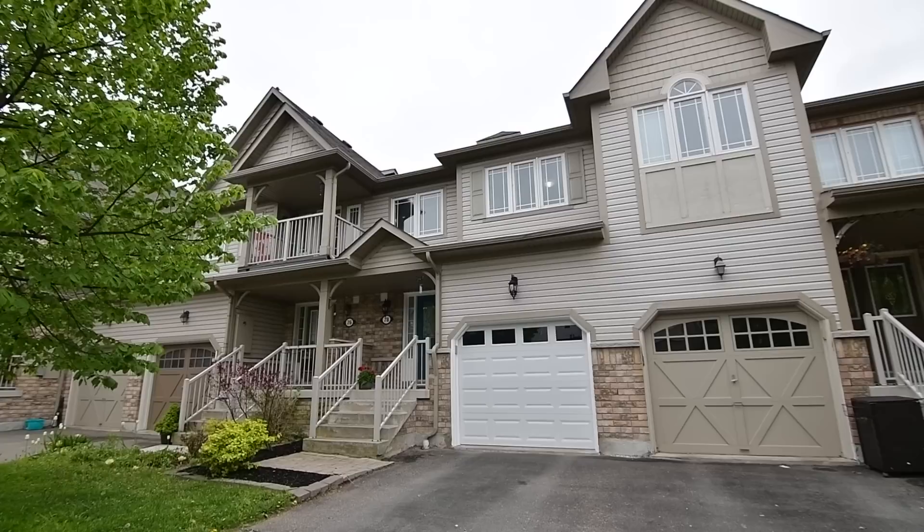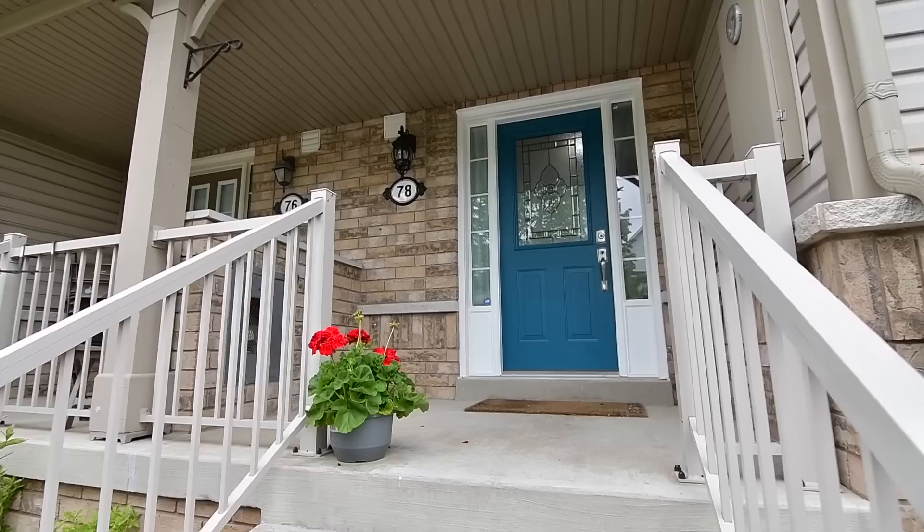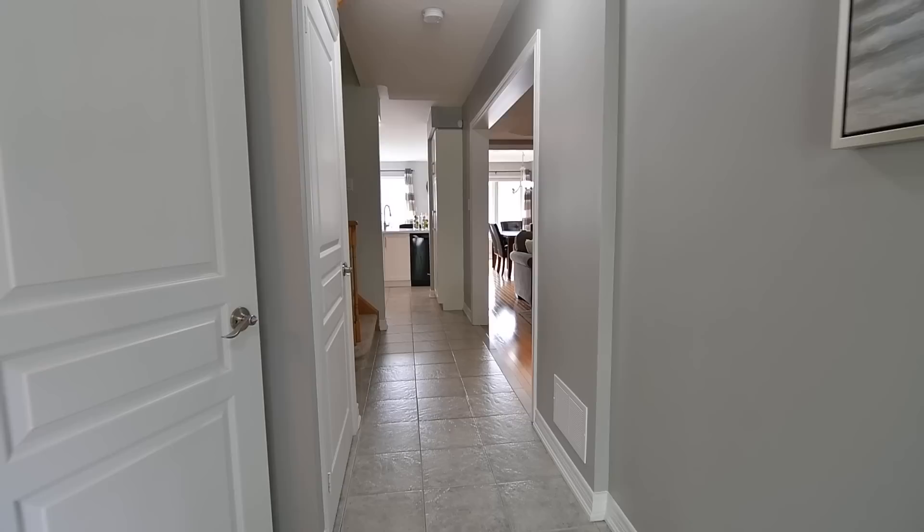A beautifully maintained Freehold Townhome situated within the Carruthers Creek community of South Ajax. Welcome to 78 Whitefoot Crescent. Featuring a single car garage, landscaped front gardens, and a covered front entrance, this home showcases an open-themed main level, three spacious bedrooms, three washrooms, and the potential for additional living space with its unfinished lower level.